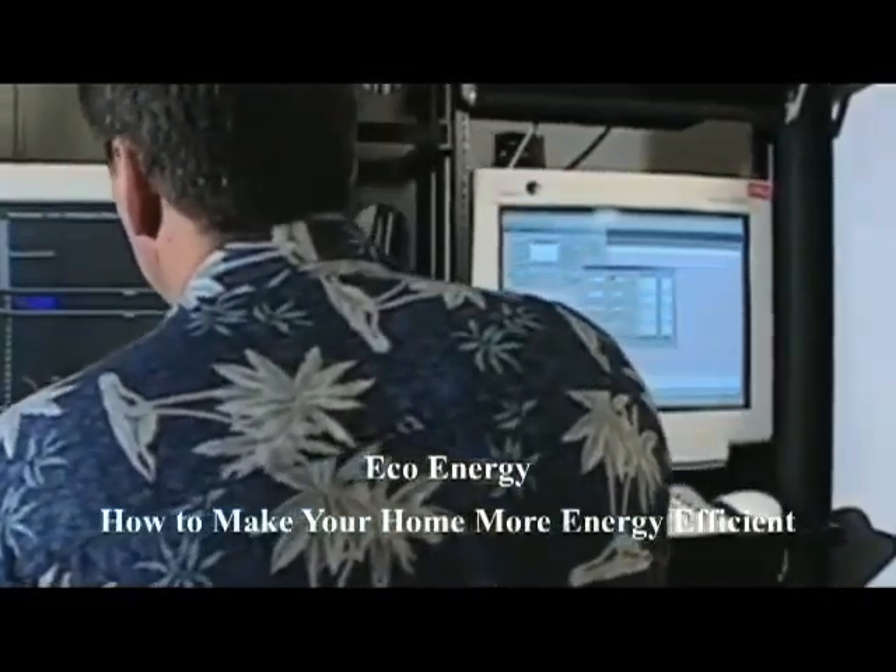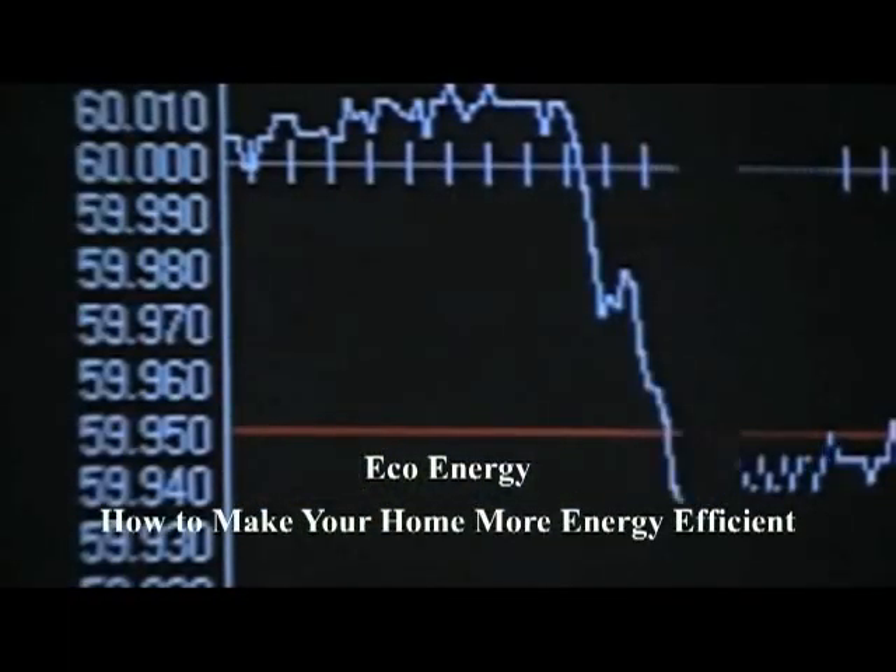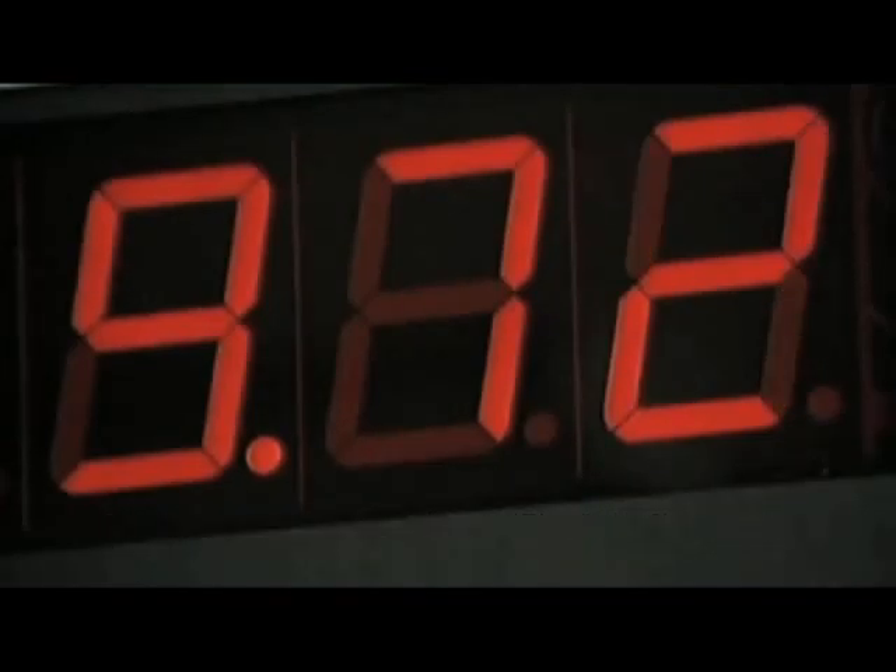Do you want to save money? Most people would say yes to that question. Assuming that this video's viewers also want to save money, I will explain how to make your home more energy efficient.